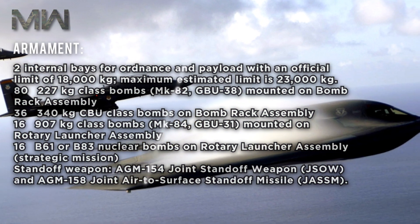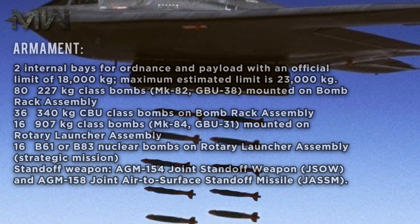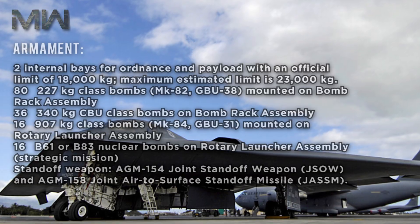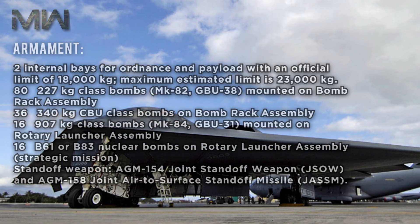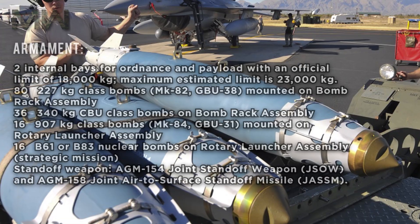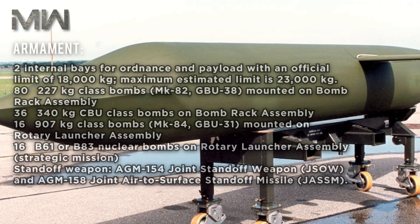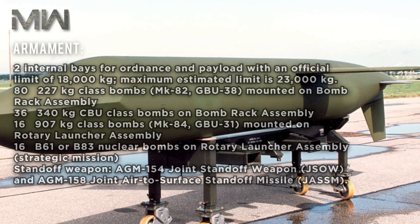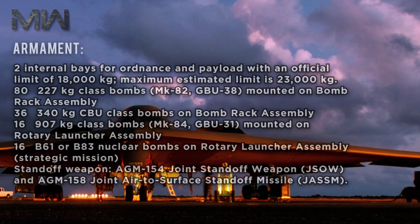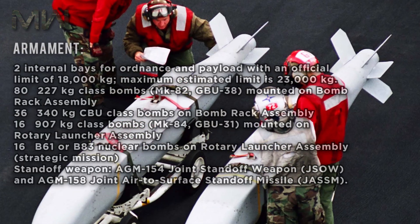Its armament features two internal bays for ordnance and payload with an official limit of 18,000 kilograms and a maximum estimated limit of 23,000 kilograms. It carries 80 227-kilogram class bombs including the MK-82 and GBU-38 on its bomb rack assembly, 36 340-kilogram CBU-class bombs on its bomb rack assembly, and 16 907-kilogram class bombs including the MK-84 and GBU-31 on rotary launcher assemblies. It also carries 16 B-61 or B-83 nuclear bombs on rotary launcher assemblies for strategic missions. Its standoff weapons include the AGM-154 Joint Standoff Weapon (JSOW) and the AGM-158 Joint Air-to-Surface Standoff Missile (JASSM).